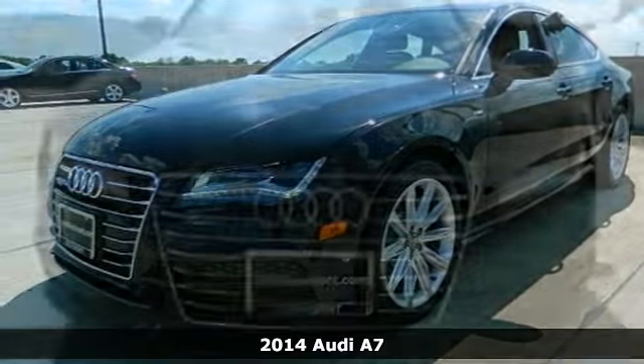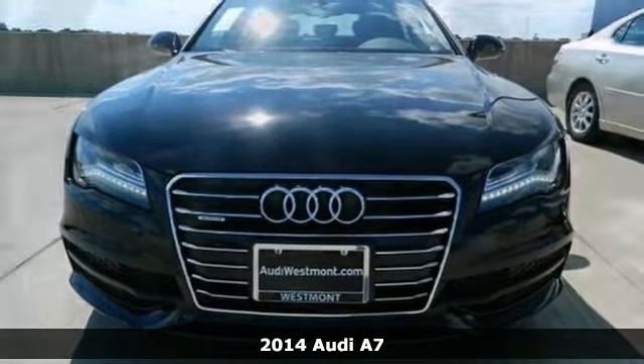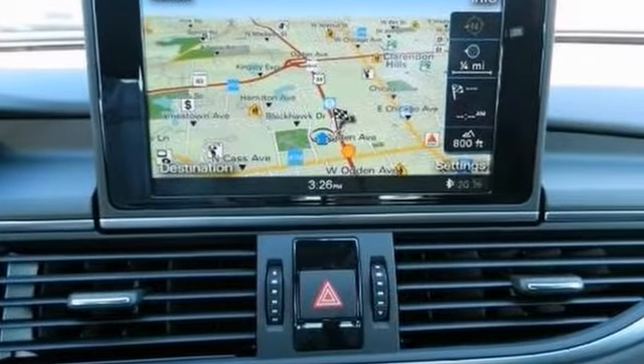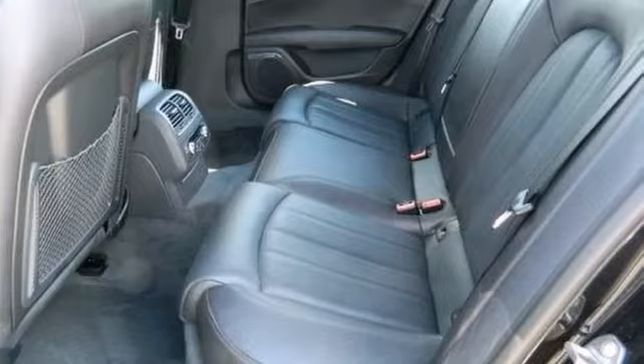The lines between practicality, performance, and comfort blur together with this 2014 Audi A7. With great features like navigation, climate control, and a power-adjustable heated driver's seat, this sedan is sure to please.